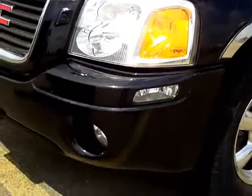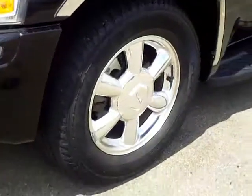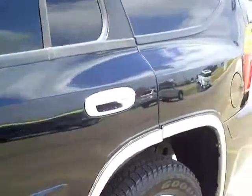Nice fog lights in front, nice chrome rims on it, tires are in great shape. I like the chrome running on the side — it makes it look very sharp.